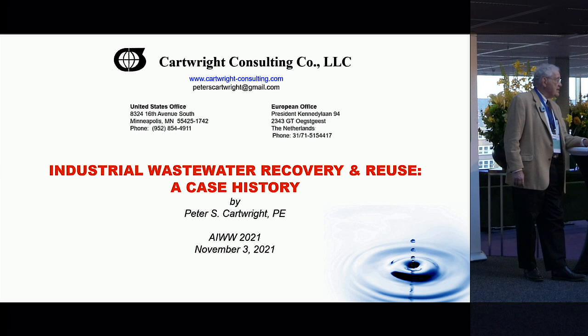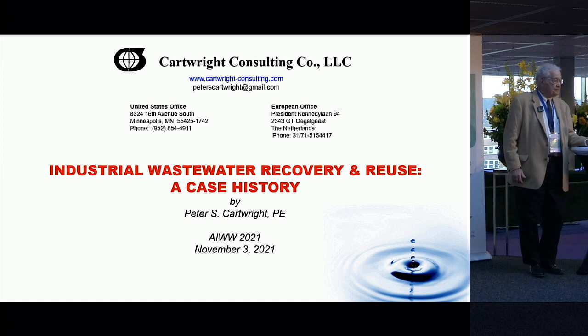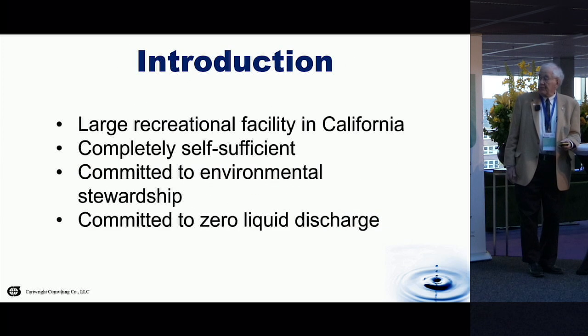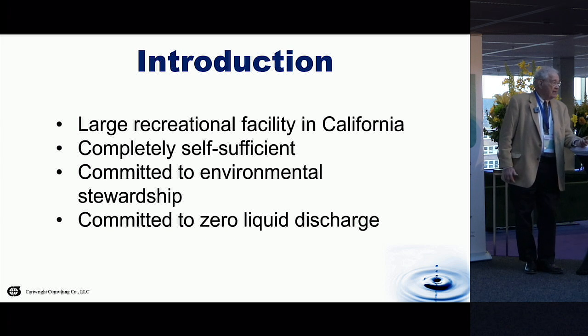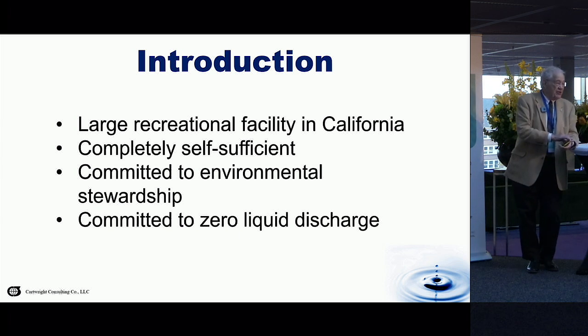There are any number of reasons why this is important, and it's going to become more important thanks to climate change. What I want to talk about today is a particular application of treating an industrial wastewater stream for recovery and reuse. In this particular application, the client was a large recreational facility in California, limited by nondisclosures. They were out in the boonies where there was no municipal water supplier or wastewater treatment system — a completely self-sufficient facility.